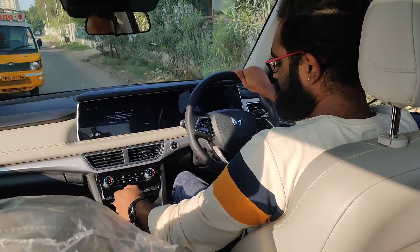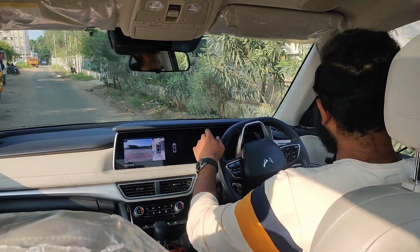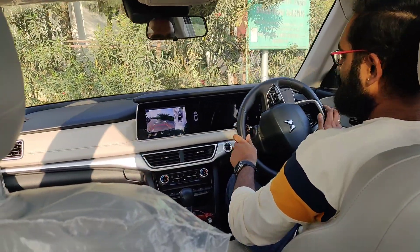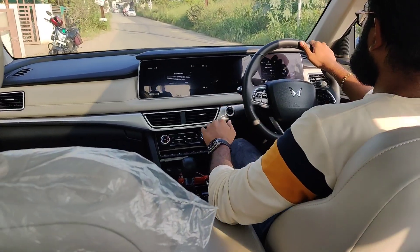We are taking a U-turn here, so I'm going into reverse. This is the 360-degree surround view camera, which is going to help me greatly because the clarity is amazing. And I am back on the road, going again.